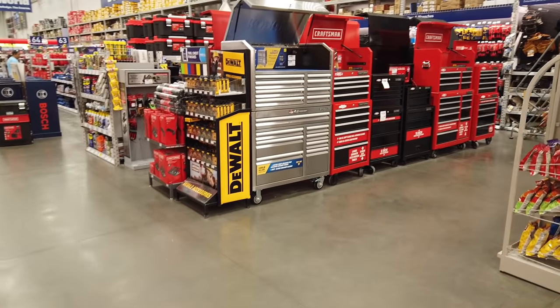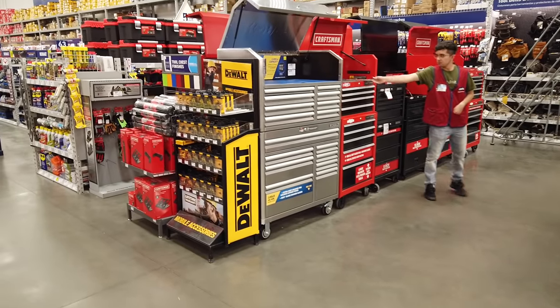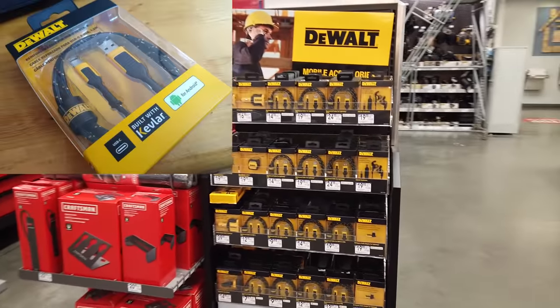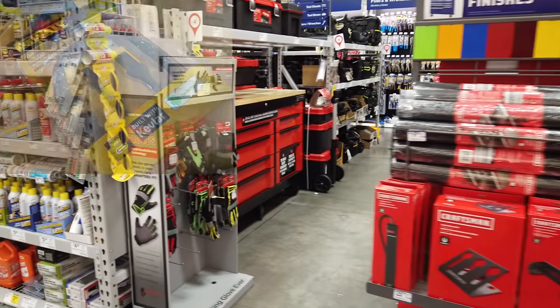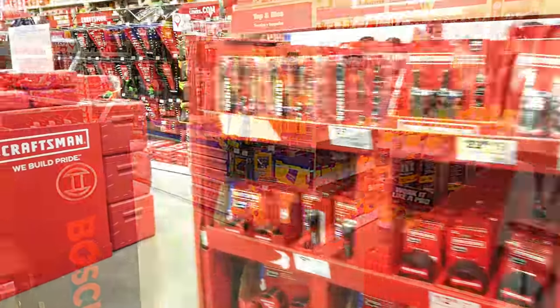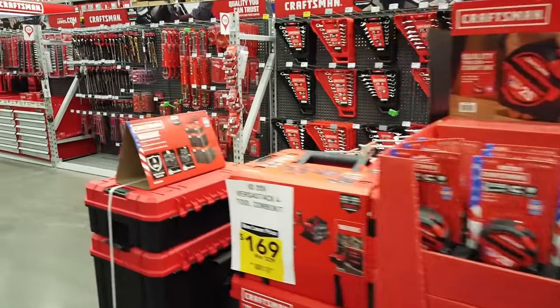Here we are at one of my local Lowe's that has already done its transition. It's been purged, and as you can see, Craftsman is on full display, as well as some of these DeWalt phone accessories. I actually picked up one of their USB-C cables — I'll be doing a long-term review on that shortly. They've got full cabinets in stock, a lot better than Sears is doing. Lowe's should just be changing their name to the Craftsman store.